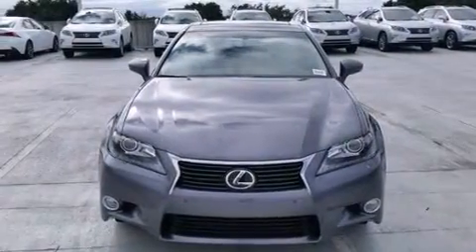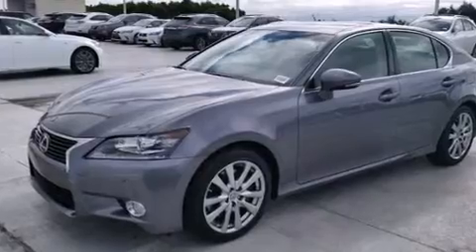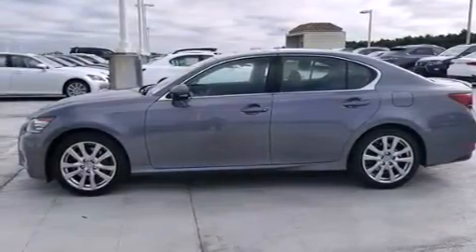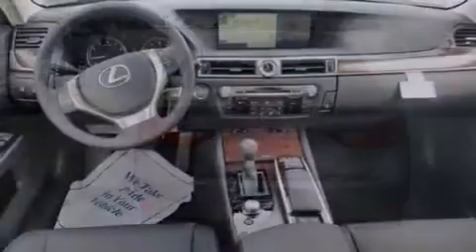Features include the premium package, a navigation system, Bluetooth mobile device connectivity, Xenon headlights, leather seats, side curtain airbags, air conditioning with automatic climate control, full power accessories, and intuitive parking assist.